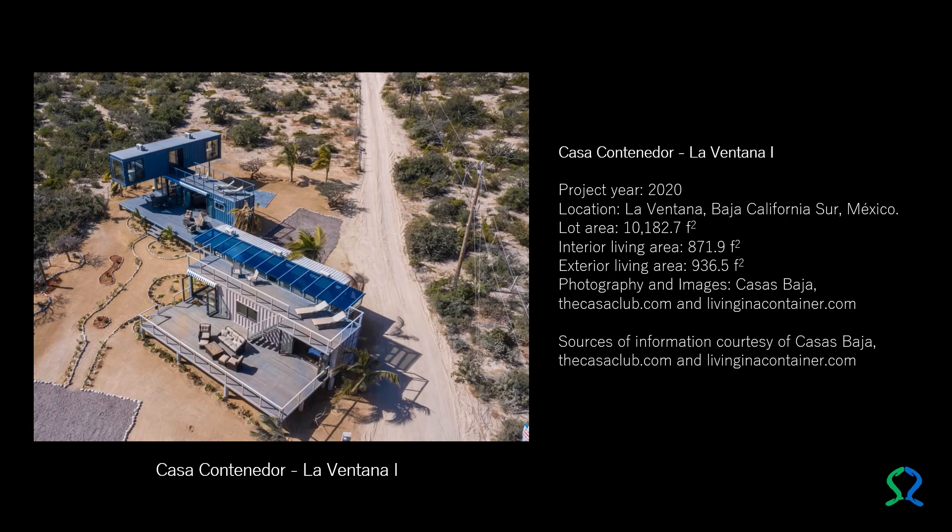It shares a 10,182.7 square feet lot with another building. It has an interior living area of 871.9 square feet and an exterior living area of 936.5 square feet, in the town of La Ventana, Baja California Sur, Mexico.